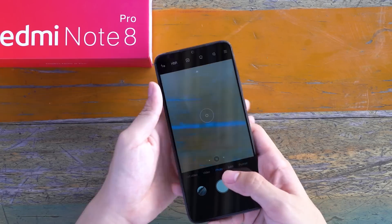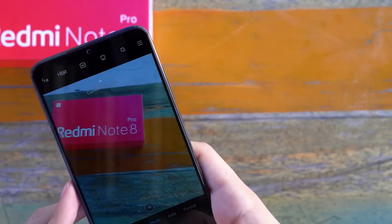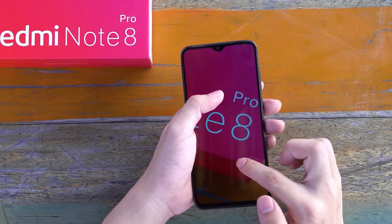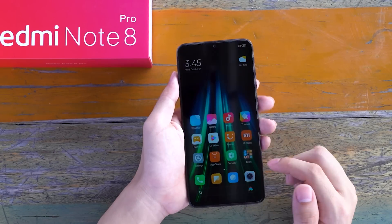Redmi Note 8 Pro supports photos of 64 million pixels. In terms of taking pictures, its image quality is quite good and the resolution is very high.